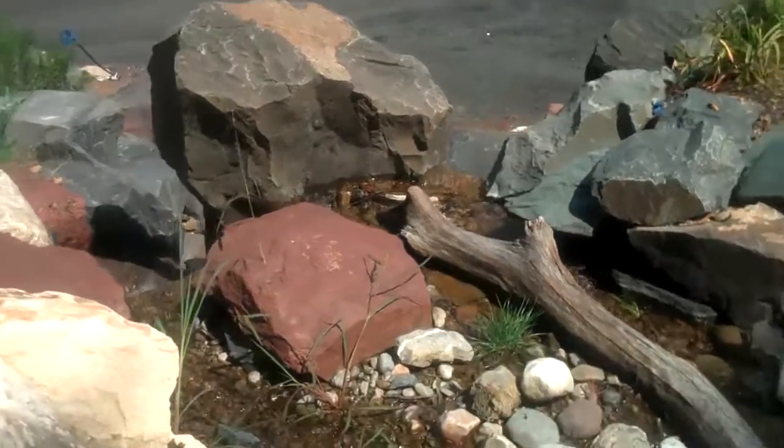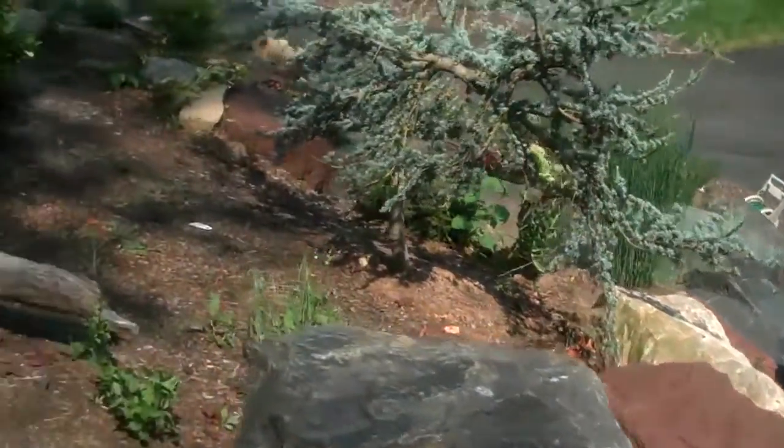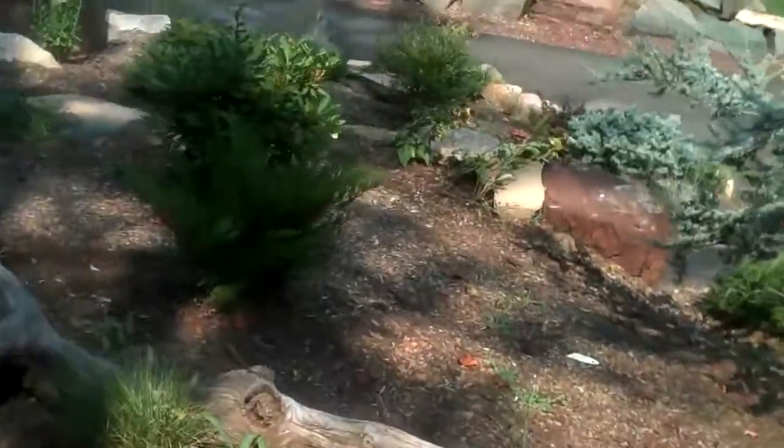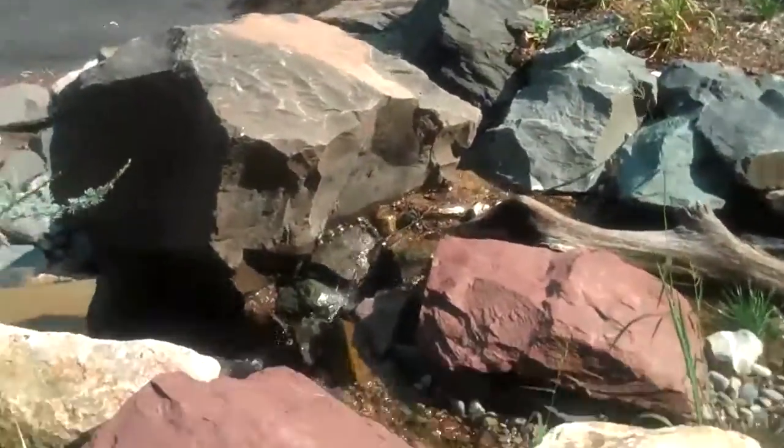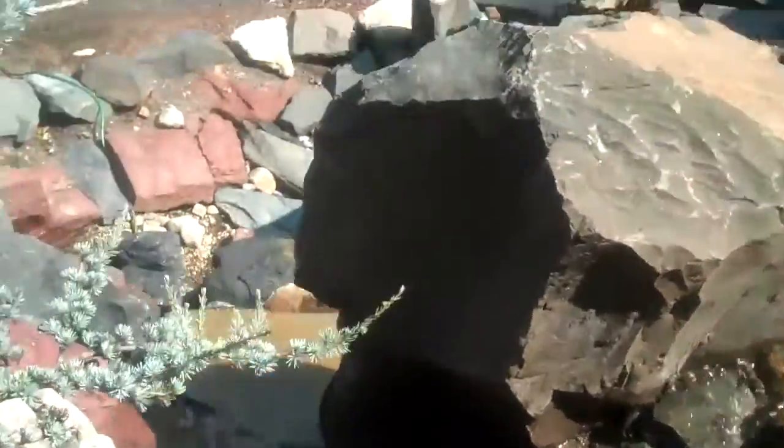Here we are with Chris Orser Landscaping. We're at a local job site that we've just completed. As you can see, it's a big waterfall with all these boulders. It goes down there. I planted all the trees around. Looks great.